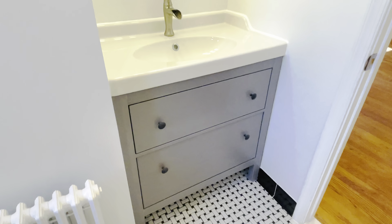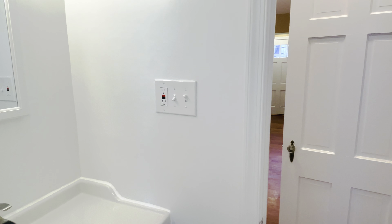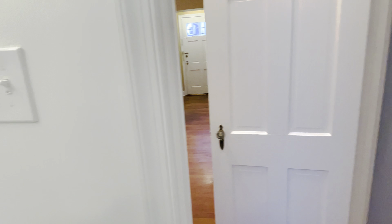On this side we have an IKEA sink vanity with lights, and of course there is a proper GFI outlet in the bathroom. We also have plenty of outlets throughout the apartment.